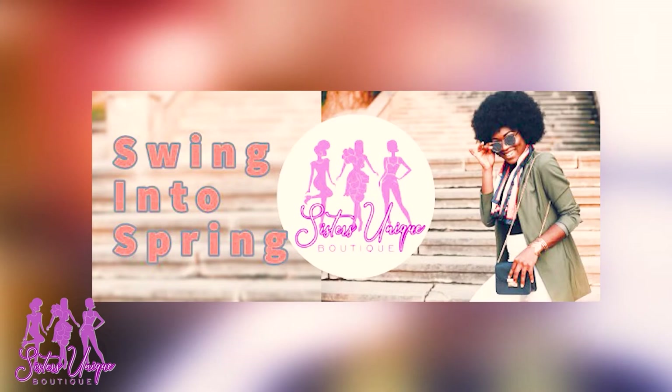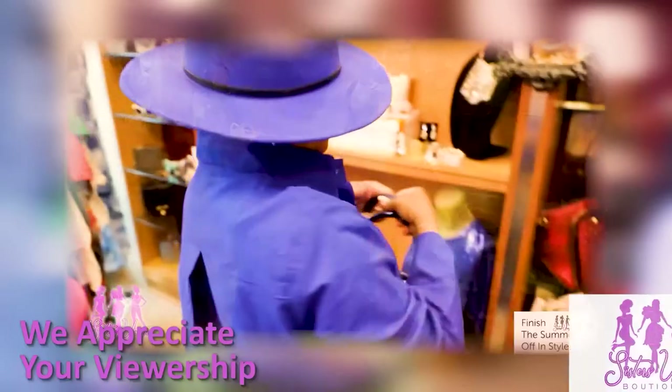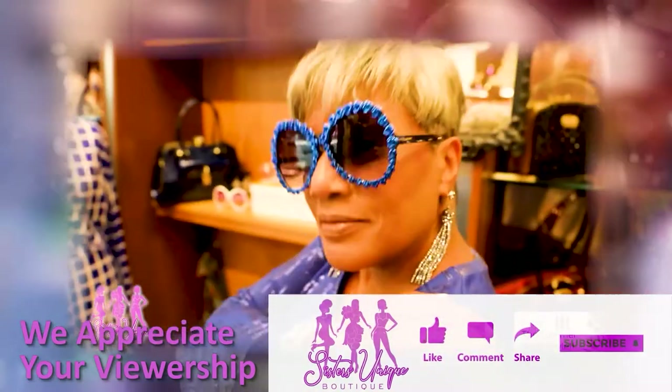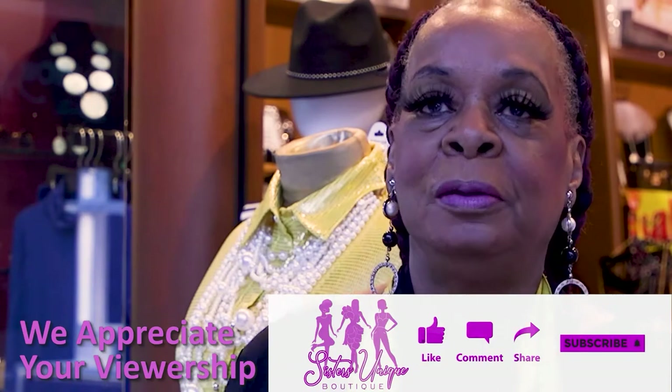Don't you just love those looks? This has been our first 'Step into Spring' episode — come on into the store to see more and check us out online. If you're liking the shows on YouTube, leave a comment below and let me know which episode is your favorite. This is Connie Lawson reminding you to be uniquely you, because everyone else is taken.